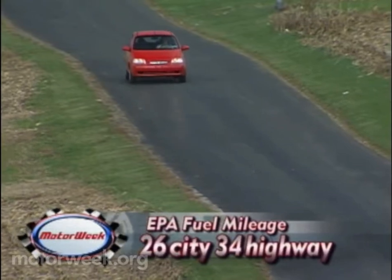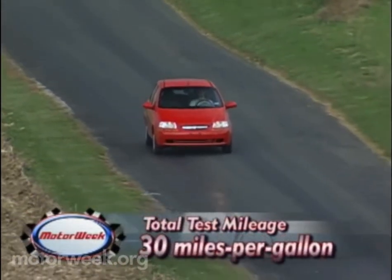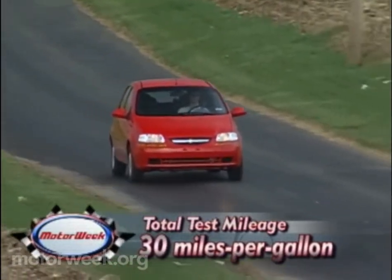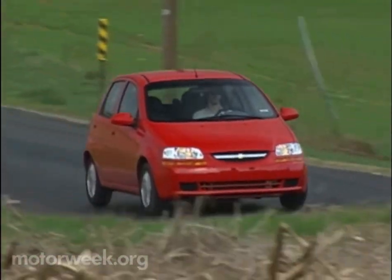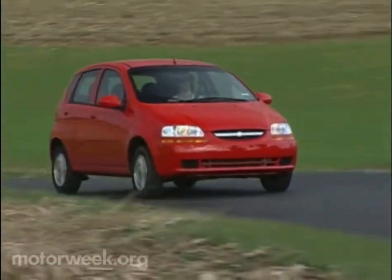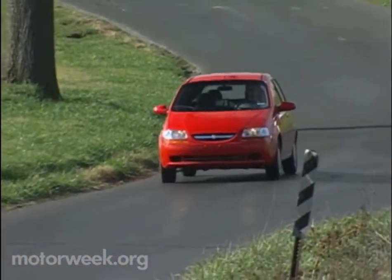Fuel economy has EPA estimates rolling in at 26 city and 34 highway for our automatic. Our test loop gave up 30 miles per gallon in mixed driving. And if that's not enough said, a true testament to the Aveo's comfortably cute, affordable style was our staff's eager race for the keys overnight. Now, when is the last time we said that about a small car?